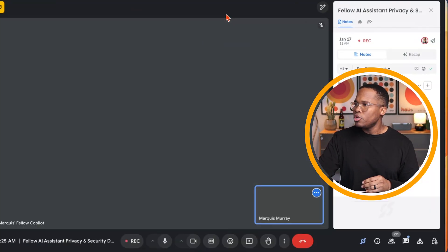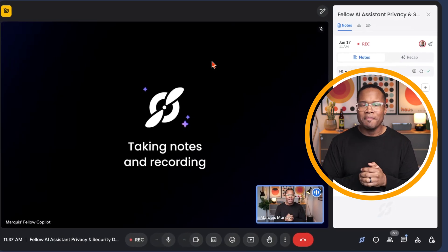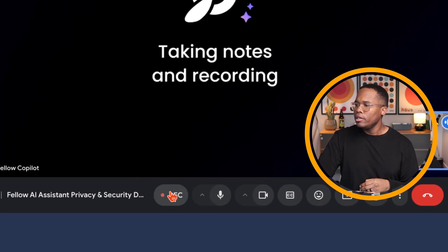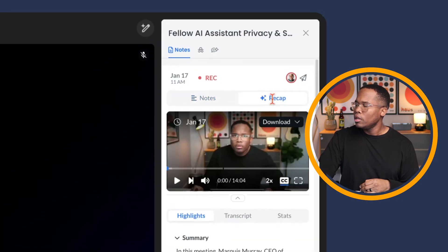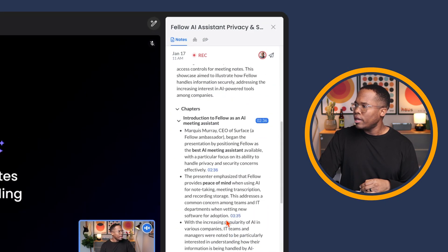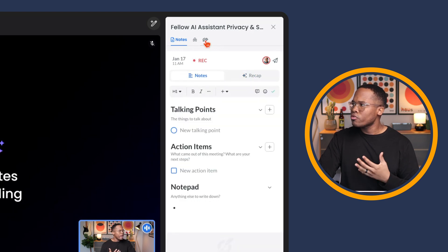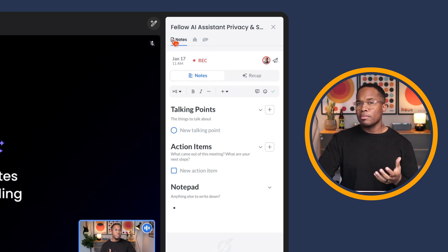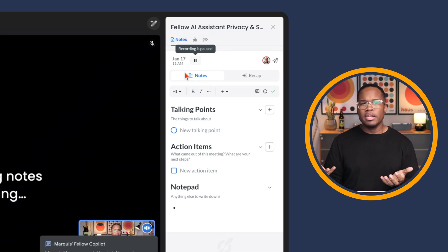Switching over to a Google Meet recording — when you're on a call, you can see that Fellow is recording and taking notes, with a recap going on that you can interact with during the call. But if any sensitive information comes up that you don't want to share, you can simply click to pause the recording, continue with the meeting — that information is not captured — and then resume the recording after you've passed that topic.